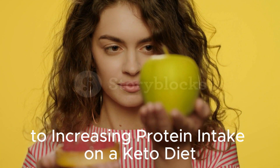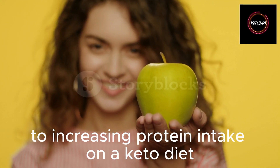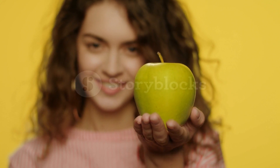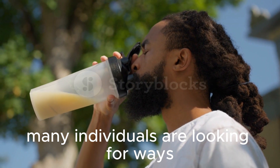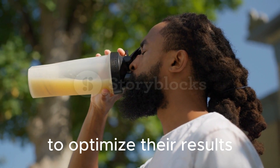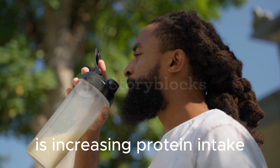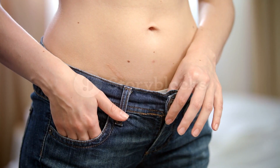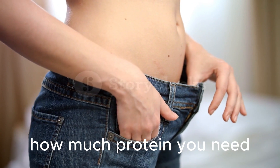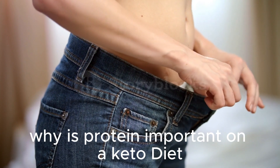The Ultimate Guide to Increasing Protein Intake on a Keto Diet — 14 Sources to Skip for Optimal Results. As the popularity of the keto diet continues to soar, many individuals are looking for ways to optimize their results. A key aspect of a successful keto diet is increasing protein intake. In this ultimate guide, we will explore why protein is important on a keto diet, how much protein you need, and 14 sources to skip for optimal results. Why is protein important on a keto diet?